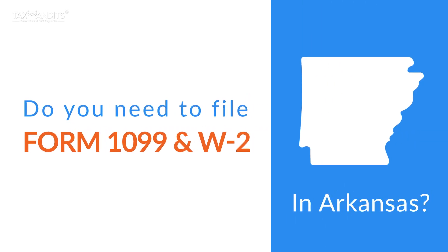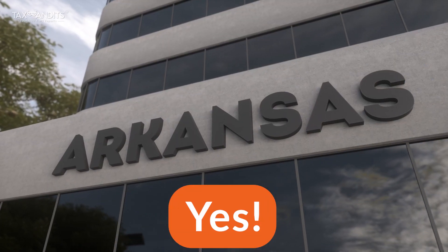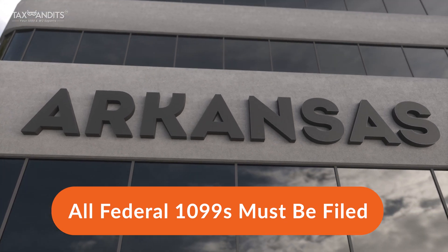Do you need to file Form 1099 and W-2 in Arkansas? In Arkansas, all 1099 forms that you file with the IRS must also be filed with your state.